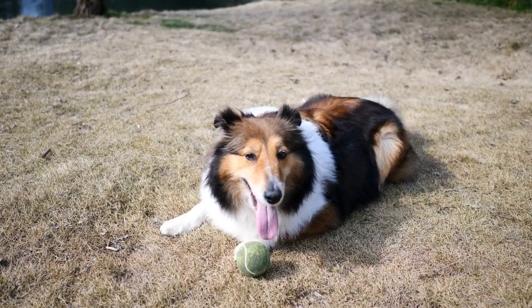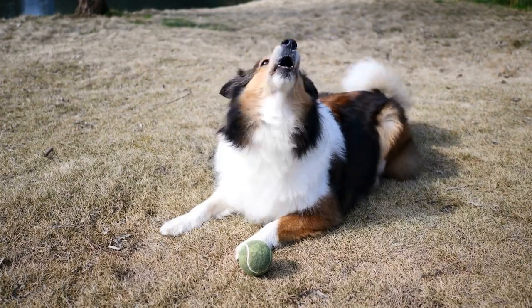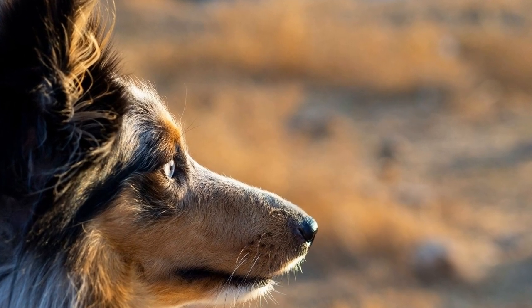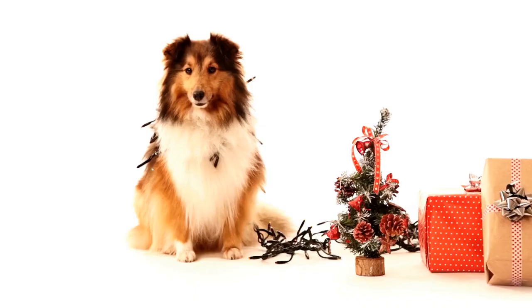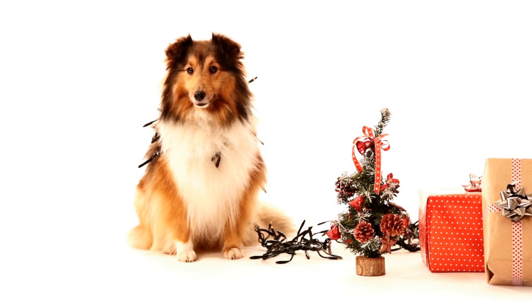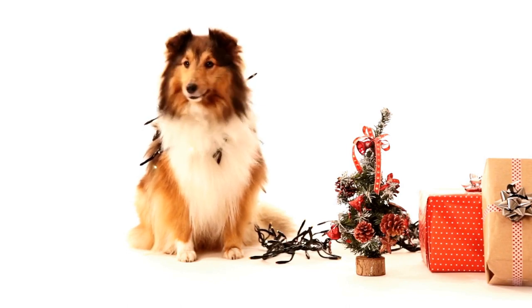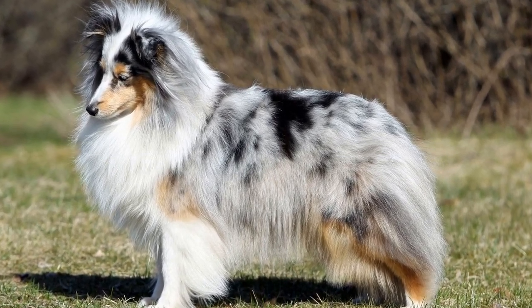Three: Head and Expression. The head of a Shetland Sheepdog should be clean-cut and in proportion to the body. The skull is considered to be moderately wide between the ears, with a slight but definite stop. The eye color should be dark and almond-shaped, conveying a gentle and intelligent expression. The ears are small and flexible, and they should be carried erect when the dog is alert.